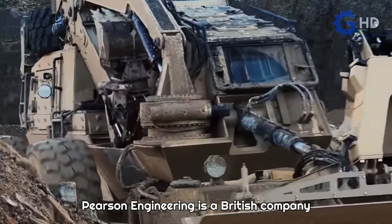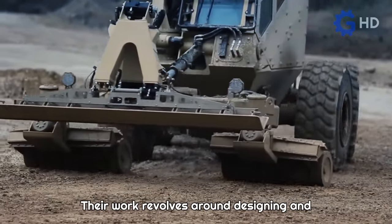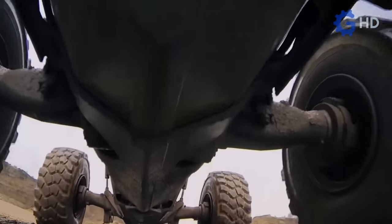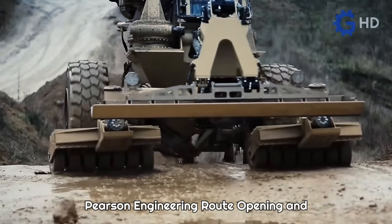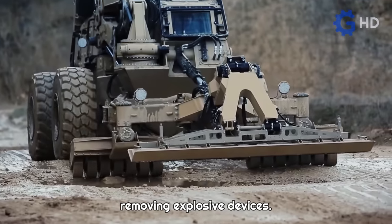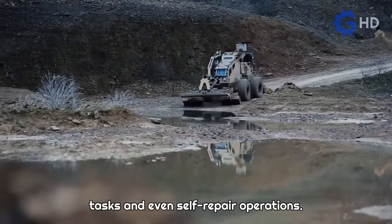Pearson Engineering is a British company with significant expertise in developing defense systems that address some of the most complex challenges. One of their standout projects, known as the Pearson Engineering Route Opening and Clearing Capability, essentially consists of a commercial wheel loader equipped with ballistic protection and tools for detecting and removing explosive devices. It features a hydraulic arm measuring 7.5 meters in length, which assists in material handling tasks and even self-repair operations.